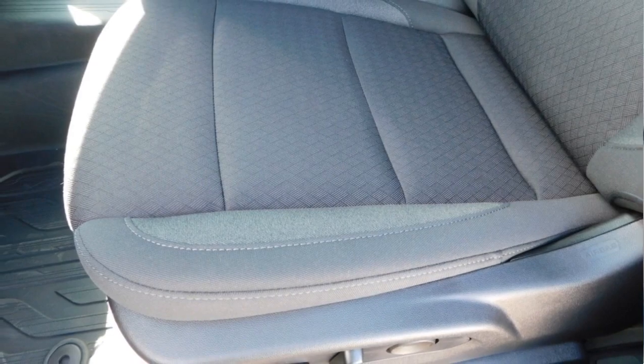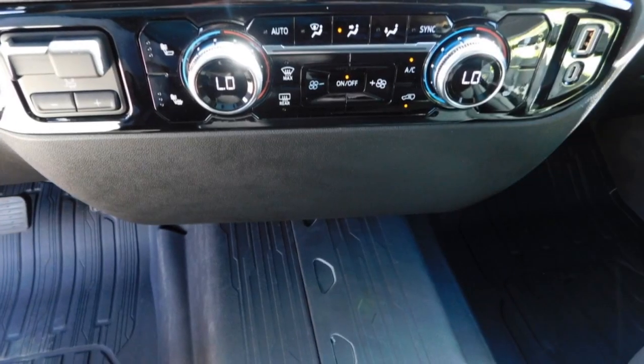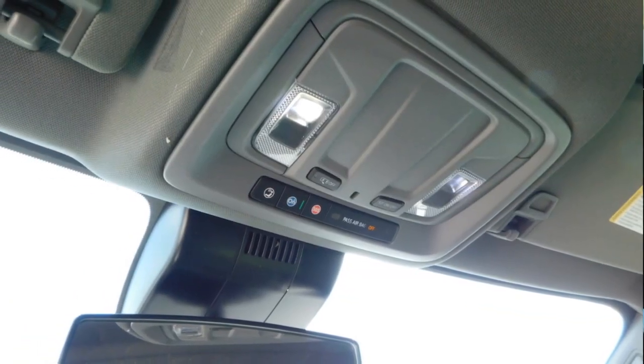Aluminum wheels. Heated side mirrors. Daytime running lights. Remote keyless entry. Fog lights. Mirror memory. Traction control. Navigation system. Security system.